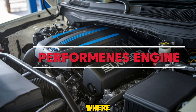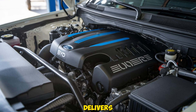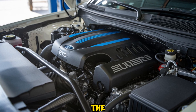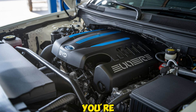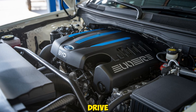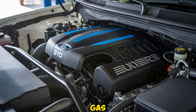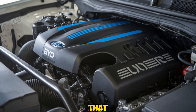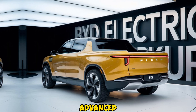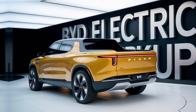Performance is where the 2025 Byte Electric Pickup really shines. The dual-motor setup delivers instant torque, giving you that powerful, responsive feeling from the moment you hit the accelerator. Whether you're navigating city streets or rough terrain, the pickup's all-wheel drive system ensures stability and control. Its towing capacity rivals many traditional gas-powered trucks, proving that electric doesn't mean compromising on power. With advanced regenerative braking, you'll also be maximizing efficiency, recovering energy as you drive.